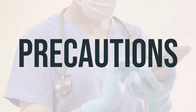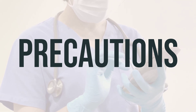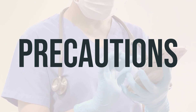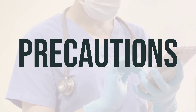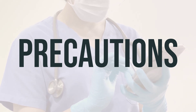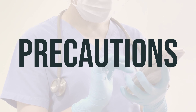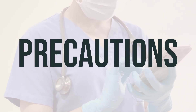Before taking RIDEX, it's important to talk to your doctor or pharmacist if you have any allergies or if you have a medical history of certain conditions such as abdominal problems, adrenal gland issues, breathing problems, diabetes, heart problems, high blood pressure, kidney or liver disease, mental/mood problems, seizures, thyroid problems, urination issues, or a personal or family history of substance use disorder.